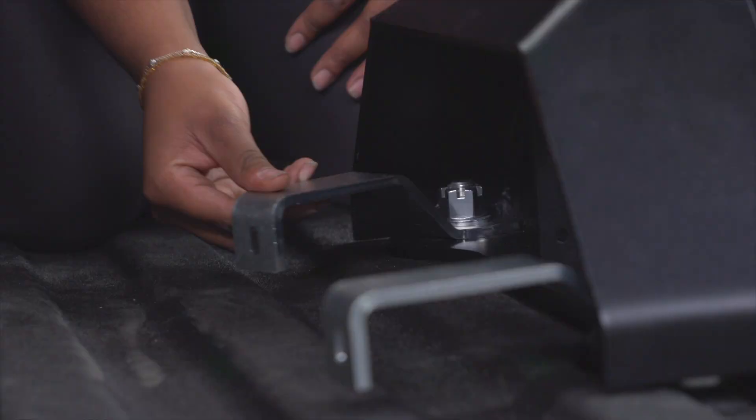If your vehicle is not equipped with the puck system, no worries. U-Haul has your back. We will help you install a rail system in the bed of your truck to secure your fifth wheel.